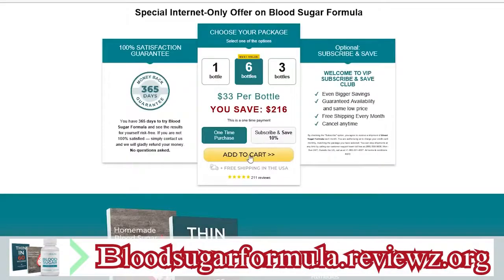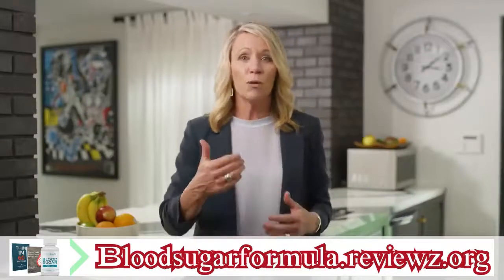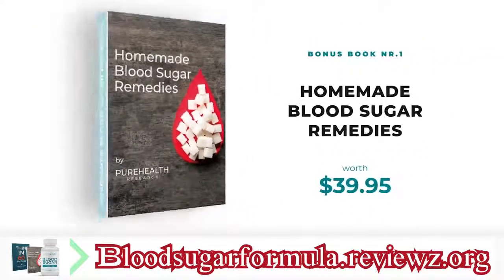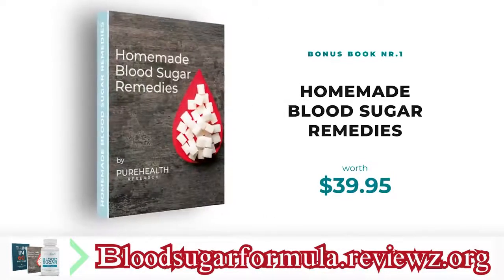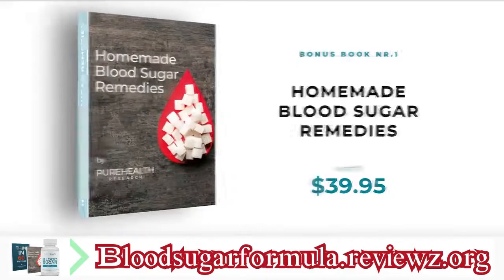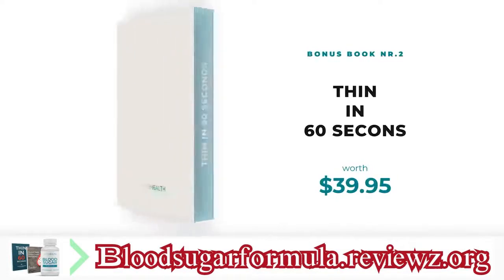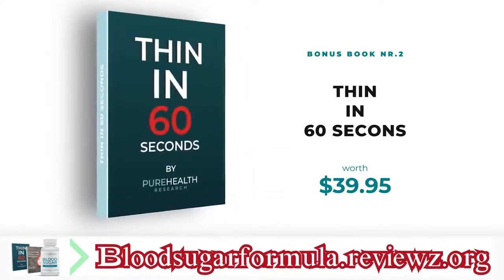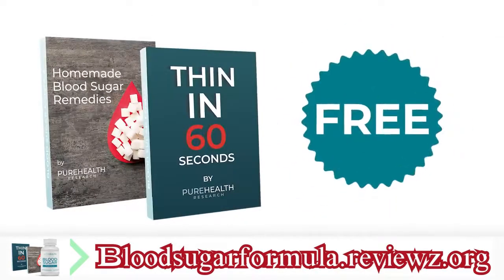Just click the button below to claim your supply. And that's not all — when you try Blood Sugar Formula today, I'm also going to give you two free bonus eBooks. Inside, you'll discover the secrets of people who never worry about their blood sugar even if they live past 100 — worth $39.95, yours for free. The second eBook, also worth $39.95, reveals how eating certain delicious foods could supercharge your metabolism to melt away stubborn belly fat. That's $79.90 in free gifts when you try Blood Sugar Formula today.